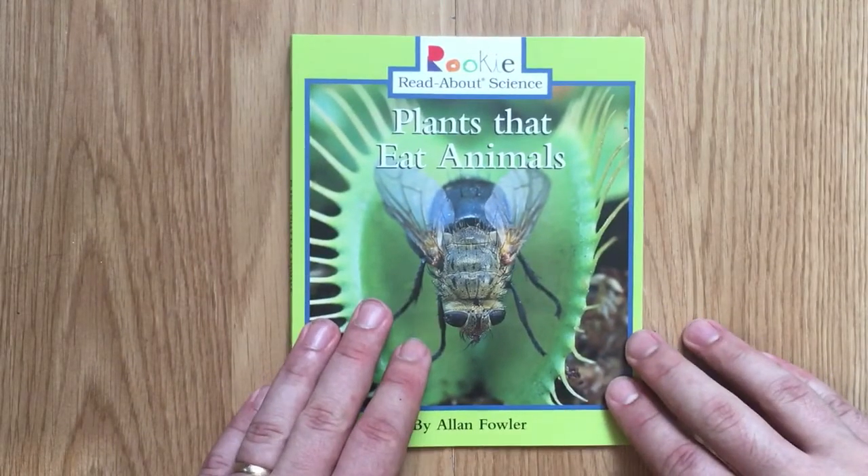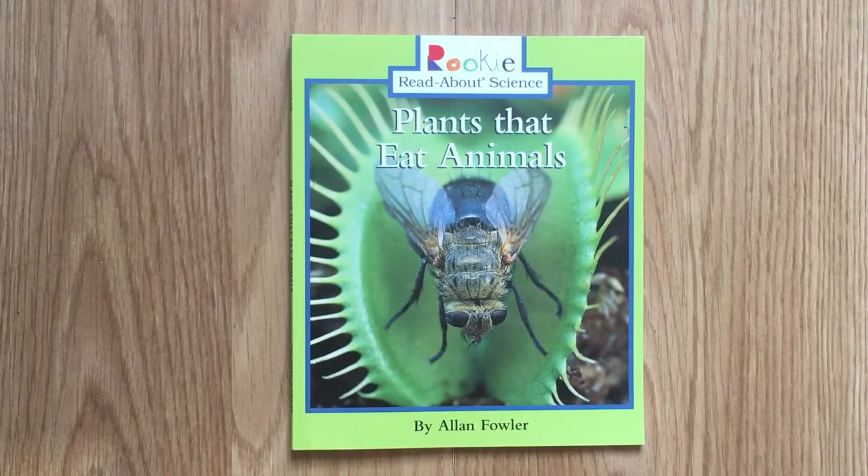That was Plants That Eat Animals by Alan Fowler, and this is Edu Kid Space. Subscribe for more stories, books, and lessons. And if there's something in particular you'd like to learn about, leave us a message in the comments.